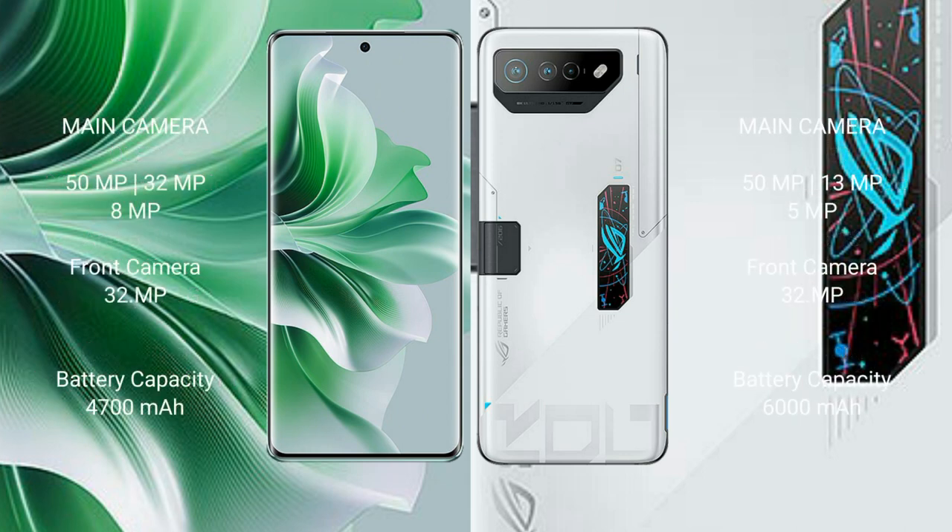Oppo Reno 11 Pro features a triple camera setup: 50MP plus 32MP plus 8MP, and a front camera of 32MP. Asus ROG Phone 7 Ultimate features a triple camera setup: 50MP plus 13MP plus 5MP, and a front camera of 32MP.